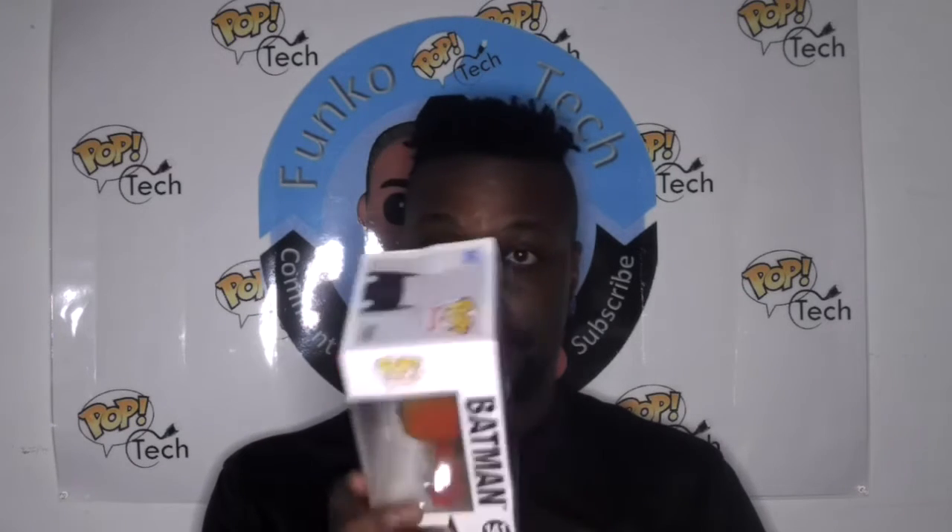It's a great pop. The only issue I have is the box damage, which I'm going to contact Funko about. I'll let y'all know if they give me any information about it.